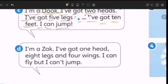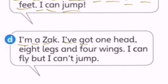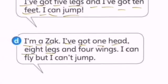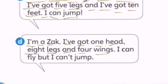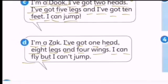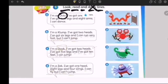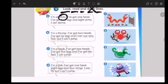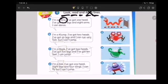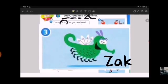And last one. I'm a Zach. I've got one head, eight legs, and four wings. I can fly. But I can't jump. Which one is Zach? Can you find Zach? Remember — one head, eight legs, and four wings. It's number three. This is Zach.